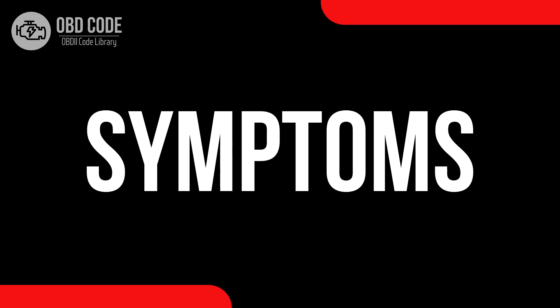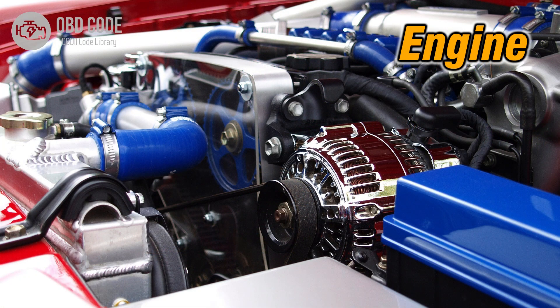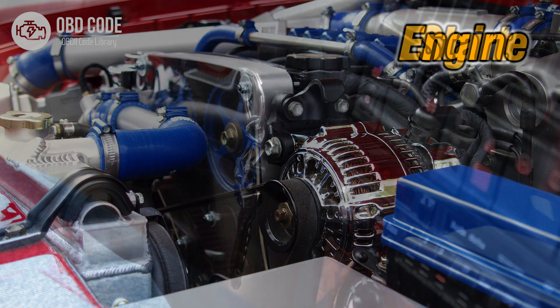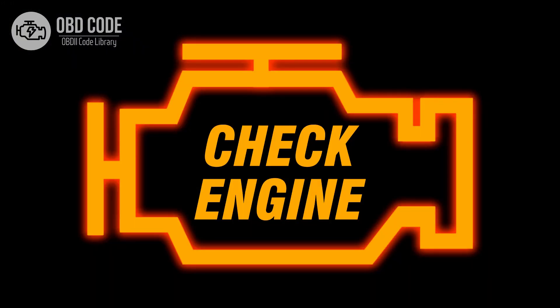Code symptoms P0003: 1. Reduced fuel efficiency. 2. Poor engine performance. 3. Hard starting. 4. Illuminated check engine or service engine soon light on the dashboard.